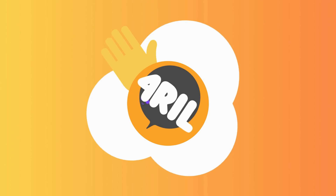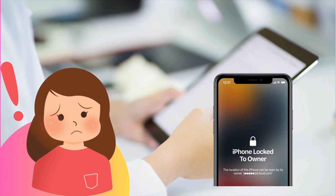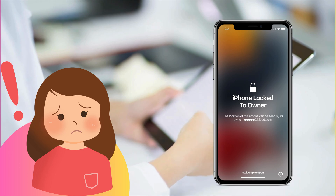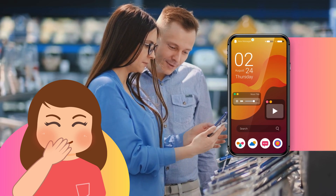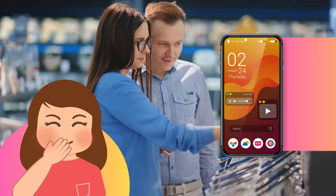Hey there, it's Anna from 4Real. Have you ever been stuck with an iPhone locked to owner message on your iPad? Yeah, it's a real headache. You might be wondering how you got into this pickle in the first place. Maybe you bought a second-hand device or just forgot your credentials. It happens to the best of us.